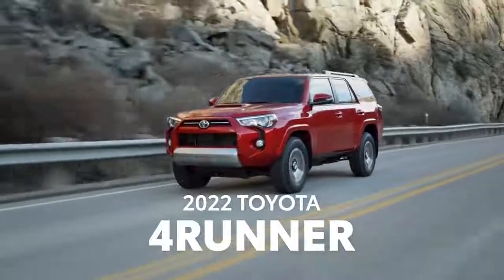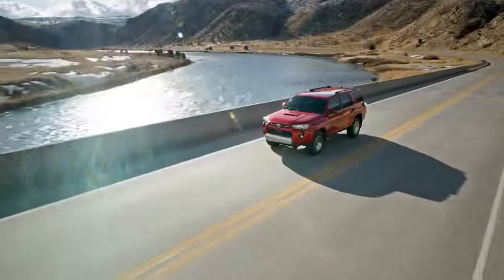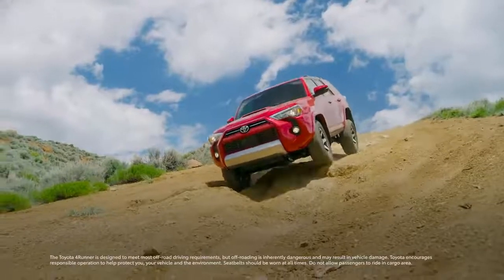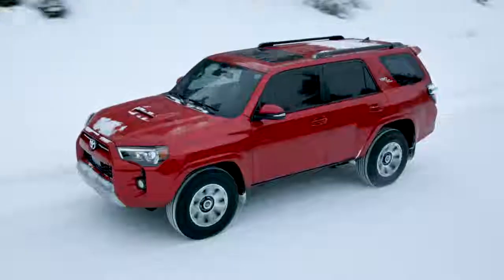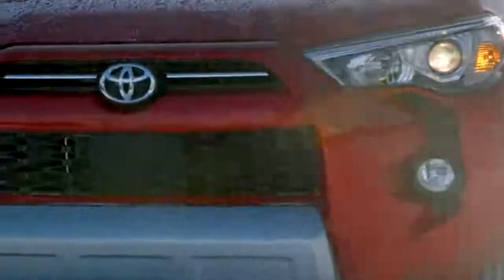Since the original 4Runner hit the trail in 1984, Toyota's Adventure SUV has been the do-anything, go-anywhere vehicle for outdoor lovers and thrill-seekers. With its body-on-frame construction, impressive off-road capabilities, and gutsy powertrain, 4Runner leads the charge when it comes to SUV toughness.